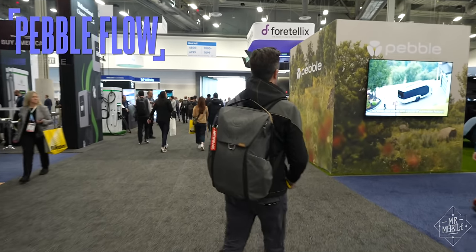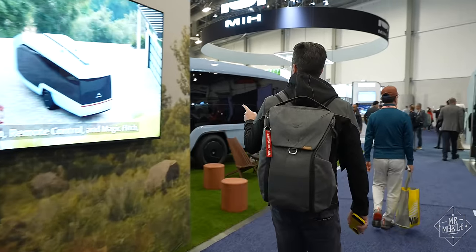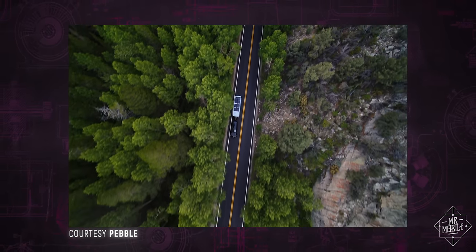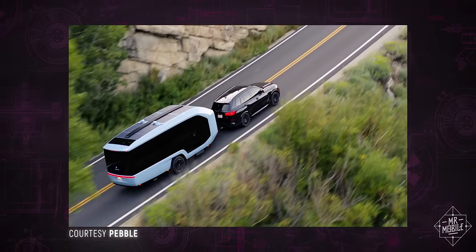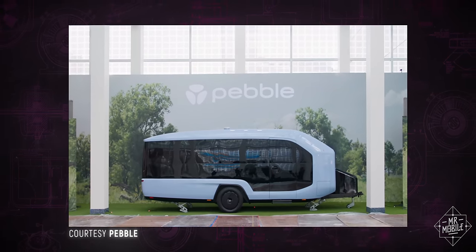Speaking of things I'd like to review, the latest bit of tech to bear the brand Pebble. There was no Candela flying boat on display at CES this year, so I had to sate my desire for true mobility with the Pebble Flow, a recreational vehicle designed for all-electric, get-up-and-go freedom.